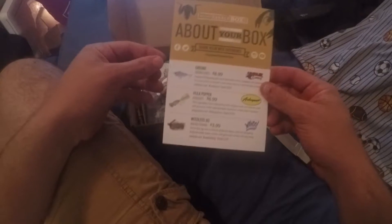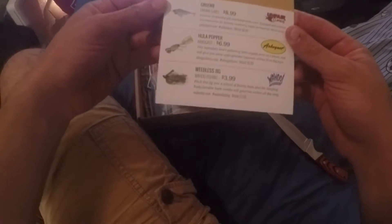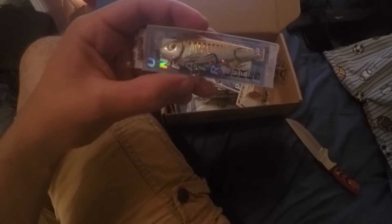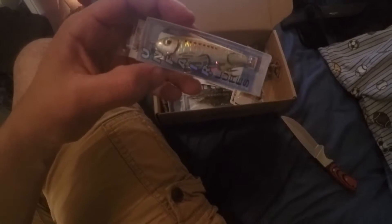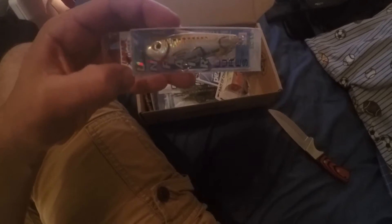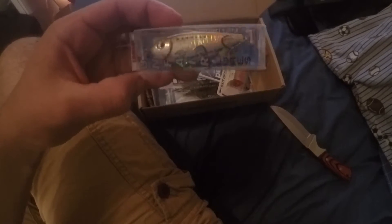First off you get the 'about your box' card. Starting with the Greenie from Unfair Lures. It features 3D bleeding gills and holographic tones, equipped with a swivel line connector. The dynamic swimming angles are hard for fish to resist. It retails for $8.99.